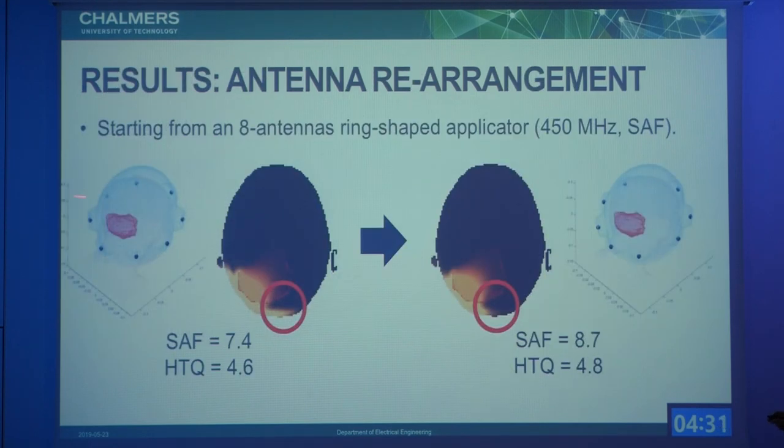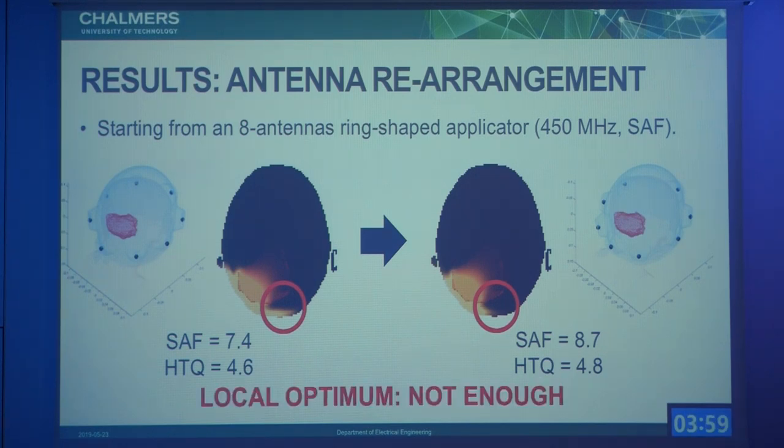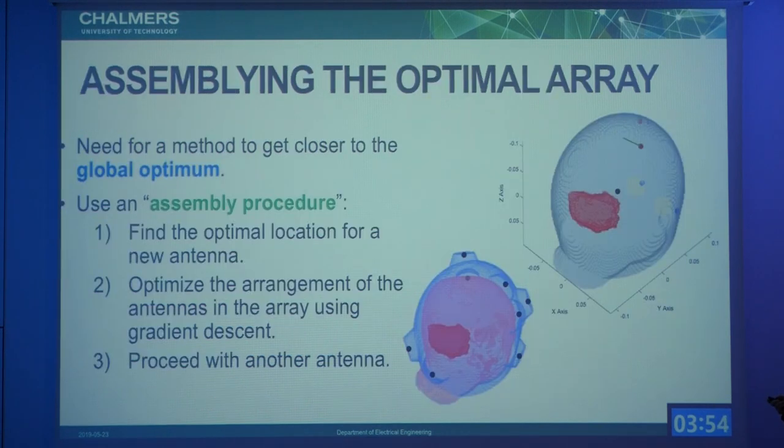Starting from an initial guess of eight antennas in a ring, the changes are present but not very large — the antennas move towards the tumor as expected, with some antennas on the other side to give coverage. The SAR amplification factor is improved; however, the HTQ is more or less the same, so we think this is not sufficient and we are probably stuck in a local optimum with this kind of optimization.